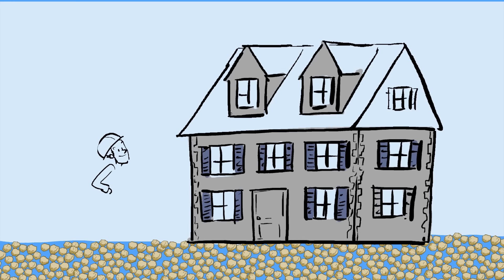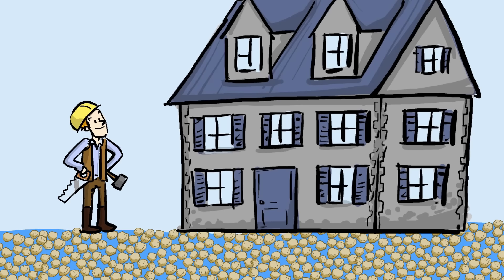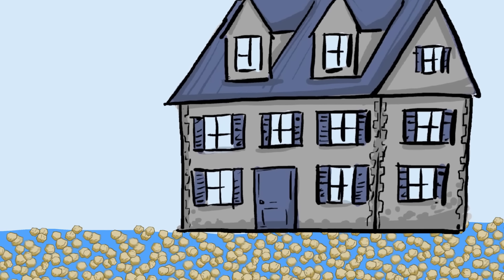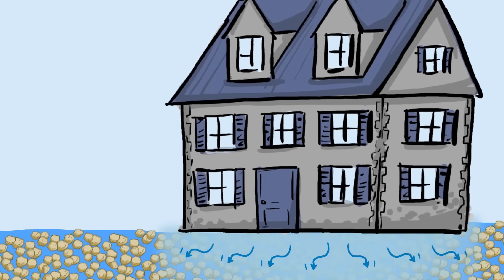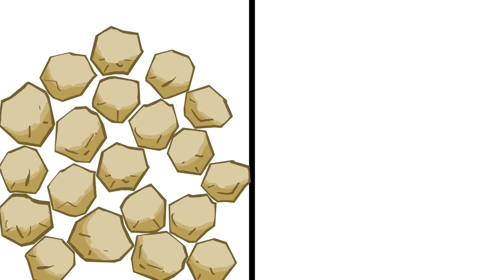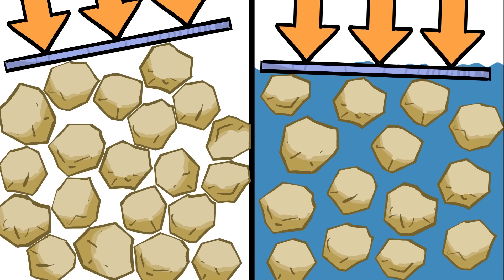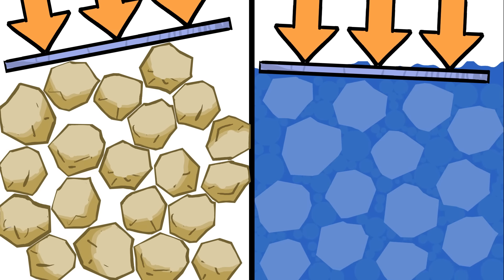We can and do build buildings on wet sandy soil, since the weight of the grains and the friction between them makes the soil behave as a solid most of the time. But in an earthquake, soil particles repeatedly jostle back and forth so much that the water can't flow away. Loosely packed dry soils tend to compress under stress, but with incompressible water unable to escape the gaps between grains, the soil can't compress, and the water takes the load.